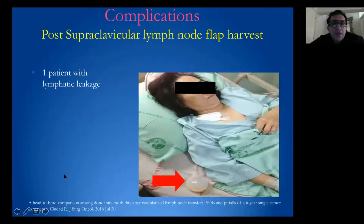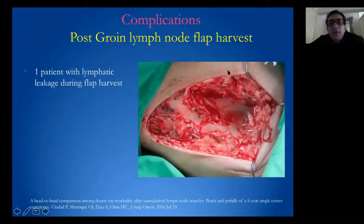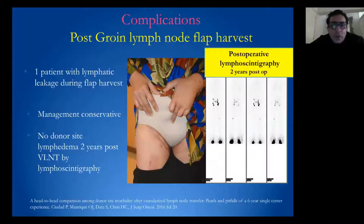One patient post-supraclavicular lymph node flap developed a lymphatic leak, managed conservatively, with no donor-site lymphedema reported at two years post-op. During groin lymph node flap harvest in another patient, we also had a leak, managed conservatively, with no donor-site lymphedema confirmed by lymphoscintigraphy.